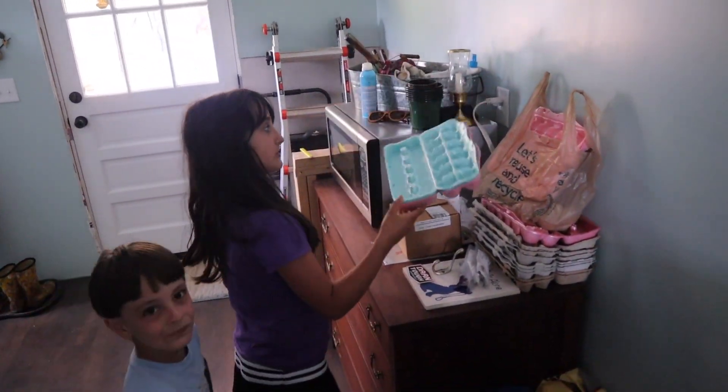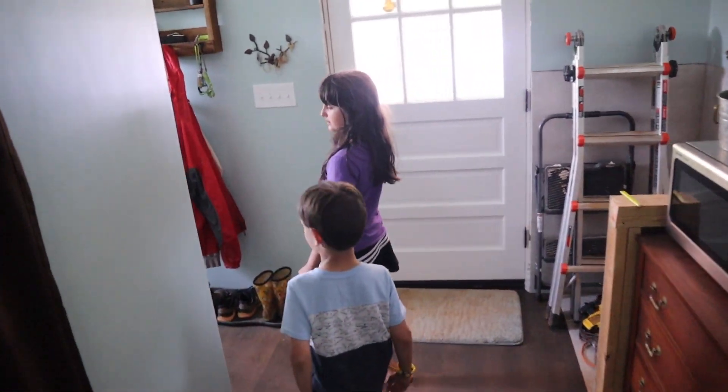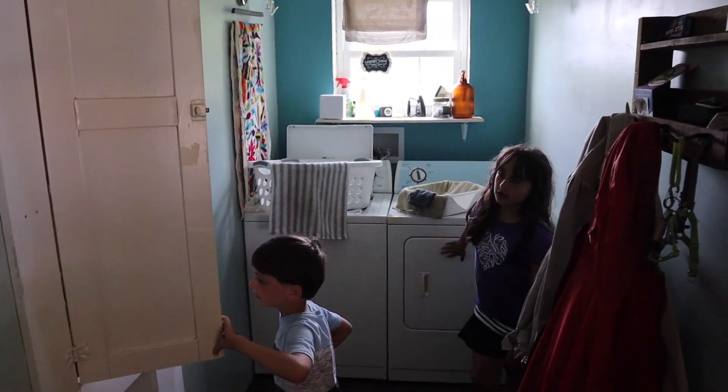Some egg containers. And then you can go over here and find the washer and dryer. And Jacob, I don't think that's going to be open. That's eventually going to be an ironing board.